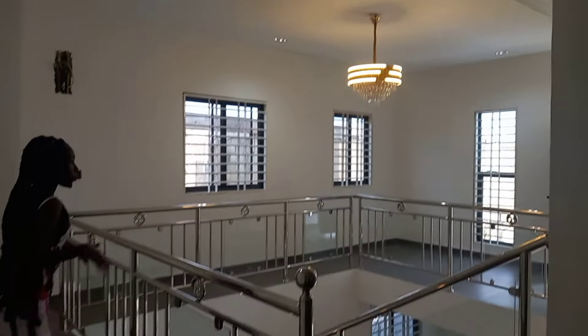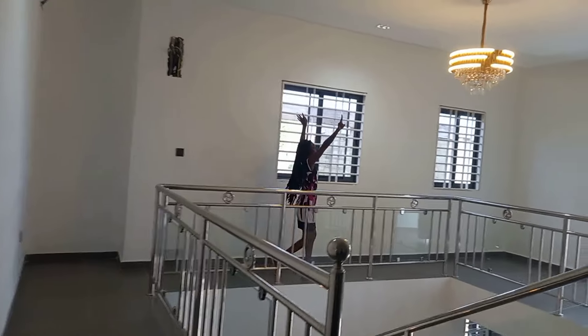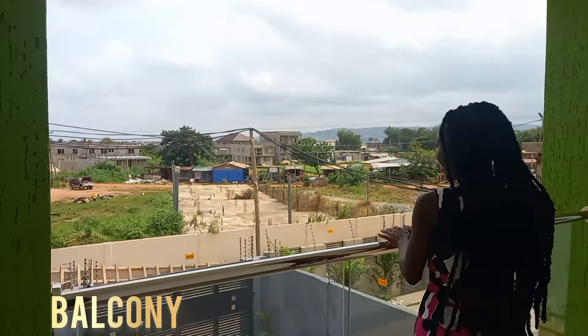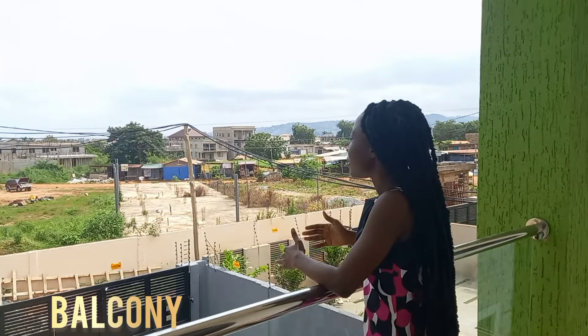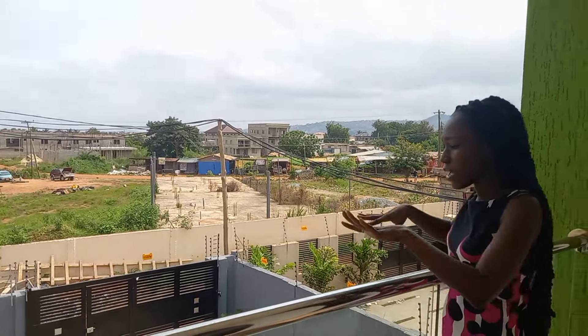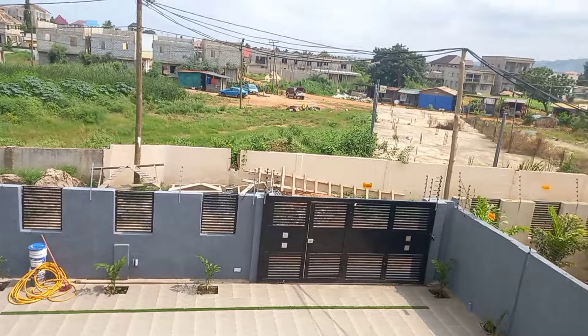This is the entrance to the balcony — it's so cool. Welcome to the balcony, guys. You can stand here and have a view of the community. I love the view from here and the view outside.